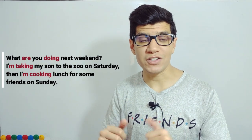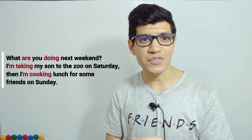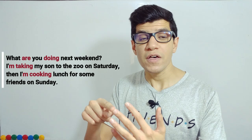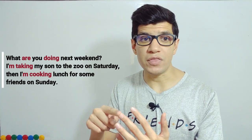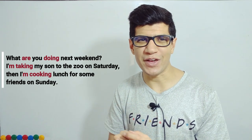I'm taking my son to the zoo on Saturday, then I'm cooking lunch for some friends on Sunday. I'm taking and I'm cooking — these things will happen in the future; I have arranged to do these things.